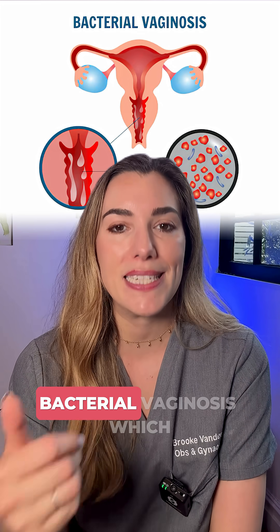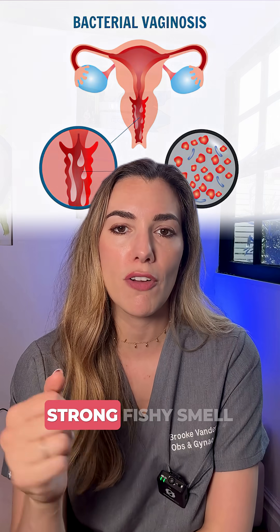Also, people describe a thick white discharge that has a cottage cheese-like appearance, and it doesn't usually have a strong smell — and that's a key difference from BV, bacterial vaginosis, which does have a strong fishy smell.